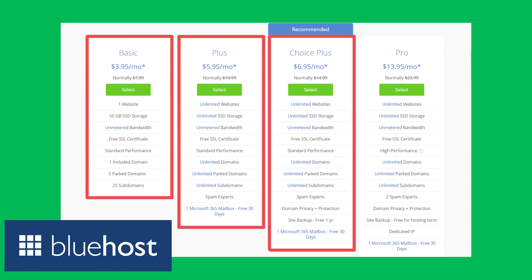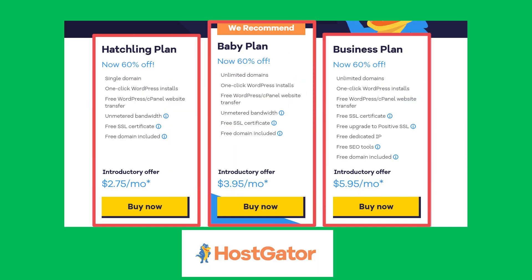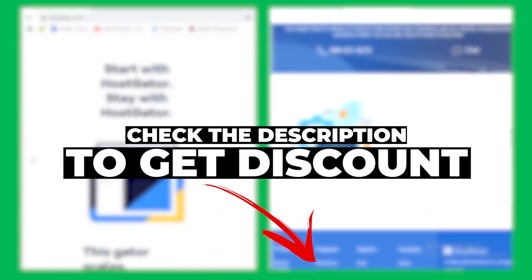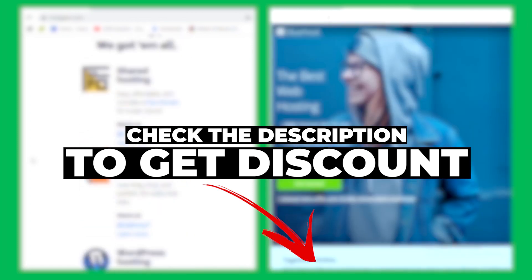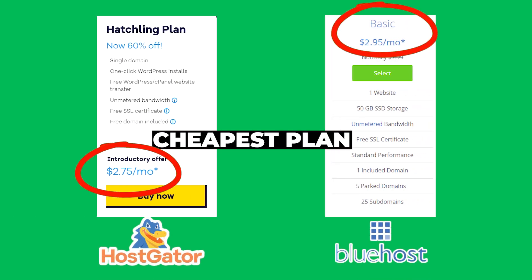To make it fair, we are just going to compare their normal price with no extra special discount. I have done individual reviews on each hosting provider, linked in the description, where you can purchase at an extra discount once you've decided which is right for you. Let's compare the cheapest plan first for each provider.